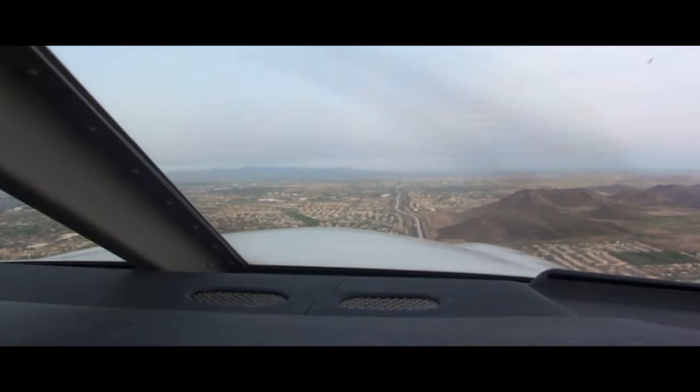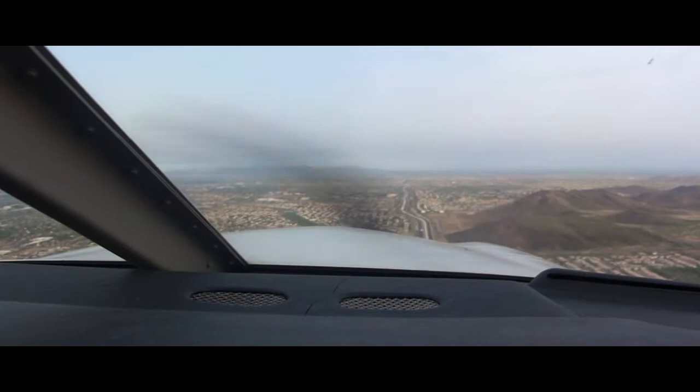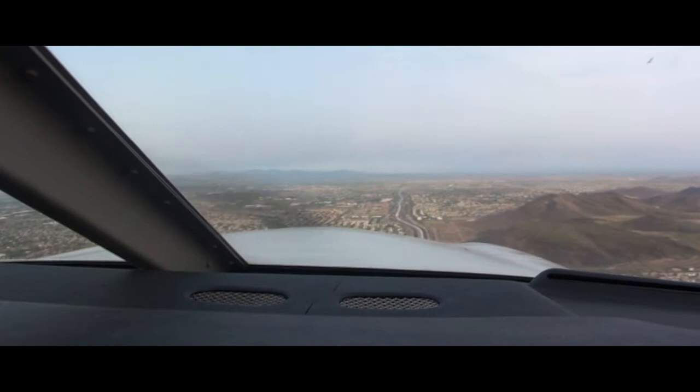Transflight 423, runway 7 right, full length, line up and wait, traffic archer downwind, additional traffic departing downfield. Readback: Line up, runway 7 right full length. Cessna 2464D, left turn approved, Meyer Tower 120.2.